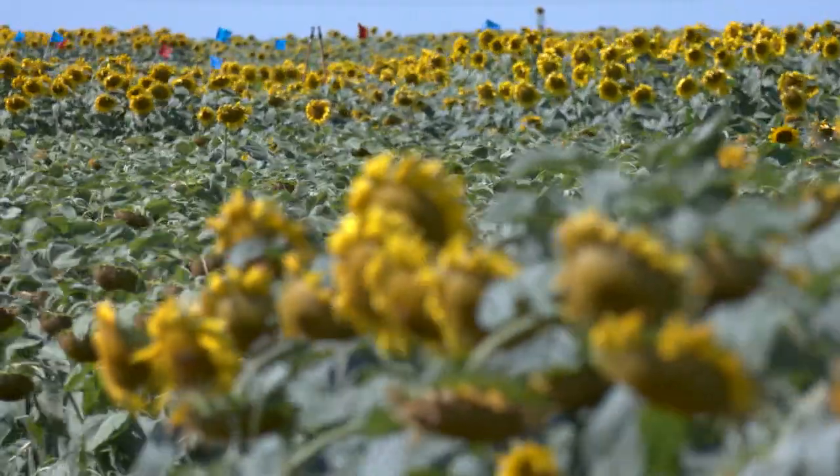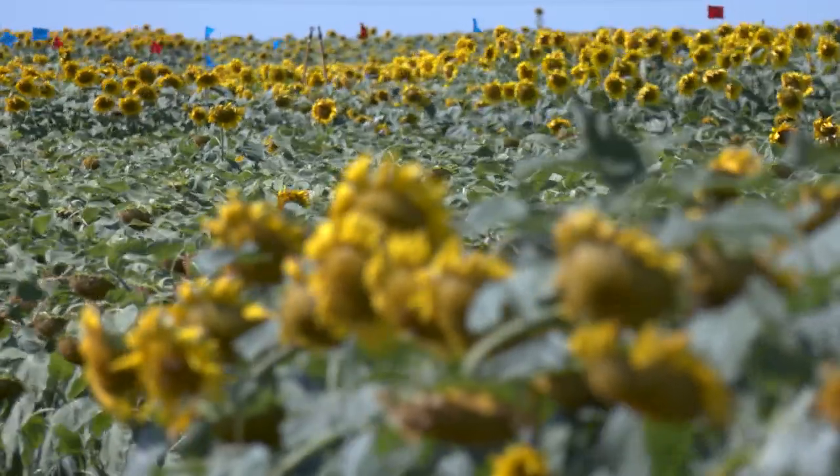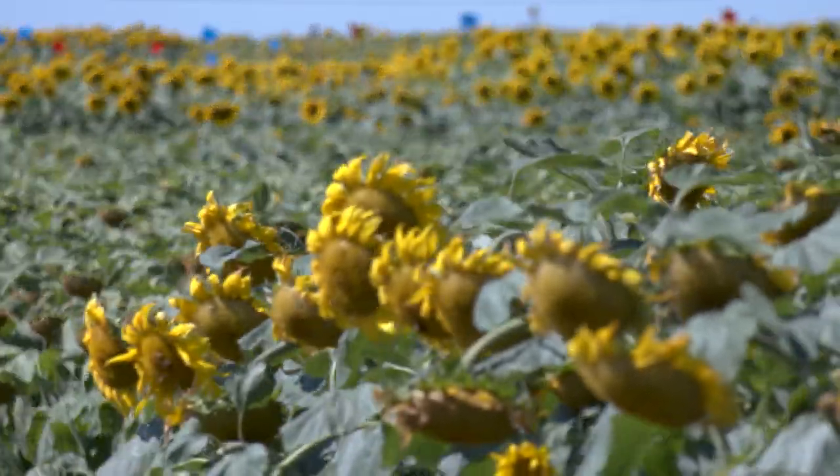And it was a simple reason why: we could never get satisfactory coverage to the front of the sunflower head. Even with drop nozzles, at the optimal timing for getting coverage, we could still only average about 20% of the front of the head covered with a fungicide.